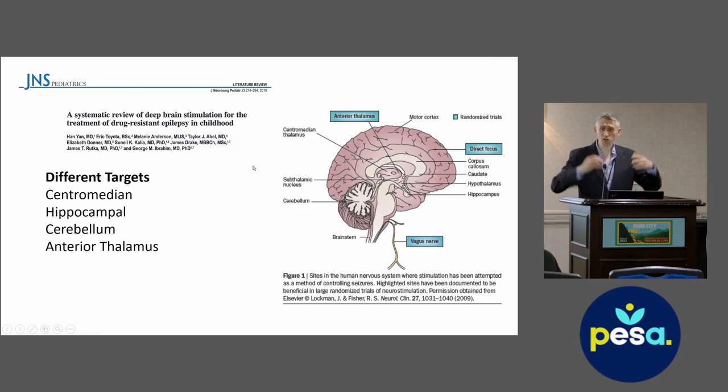The treatment really depends on which part of the brain you're stimulating and how often. There are different targets with different pros and cons. For seizures coming from bilateral frontal lobes or generalized epilepsy, we often target the central median nucleus of the thalamus, which has really broad connectivity. If seizures are coming from the temporal lobes or limbic system, we target either the hippocampus or the anterior thalamic nucleus, both part of the limbic network. The subthalamic nucleus and cerebellum have also been used, though cerebellar stimulation is not done much anymore.